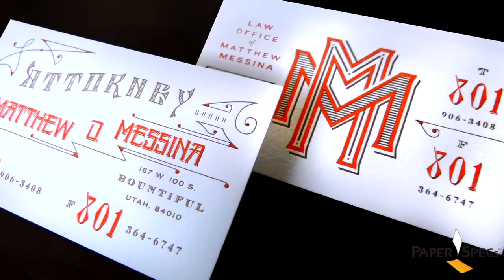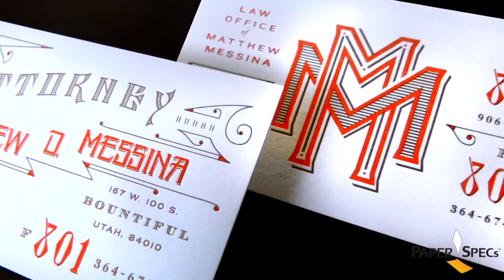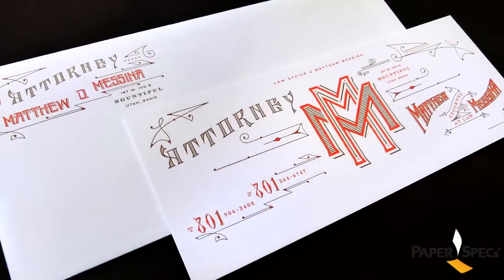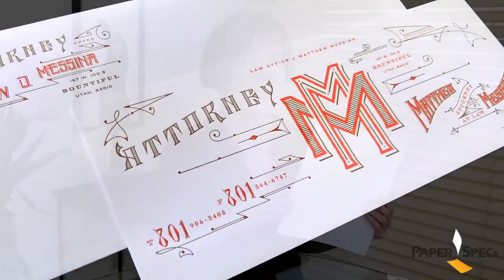An orange and brown color palette, two versions of business cards, the interlocking double M monogram, decorative swirls and swooshes — it's all just gorgeous. This is a law office that is not afraid to stand out.